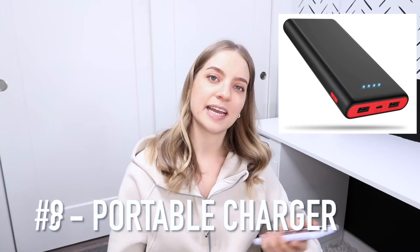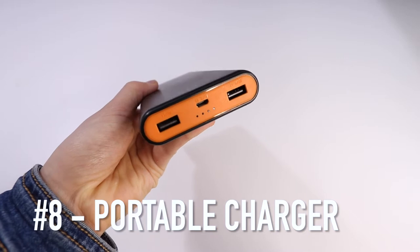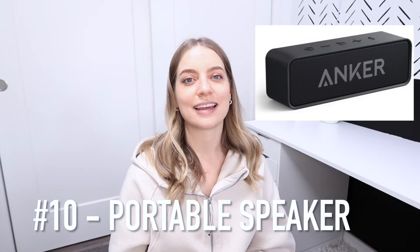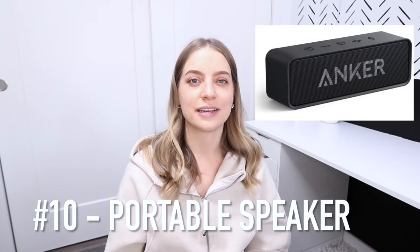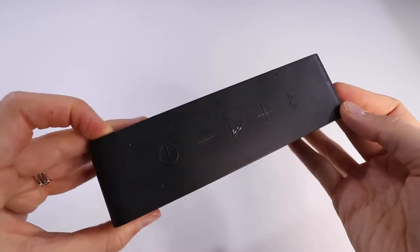Number eight is a portable charger. I love that there are two USB ports so both my phone and my Apple Watch can charge at the same time. Also a wireless charger and a portable speaker — I have the Anker brand and it's awesome. I take it camping, play music and podcasts around the house, and it holds a charge for a really long time.